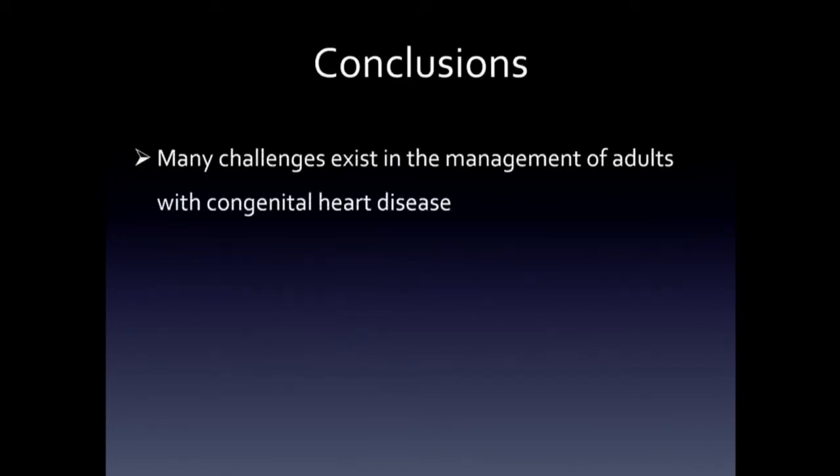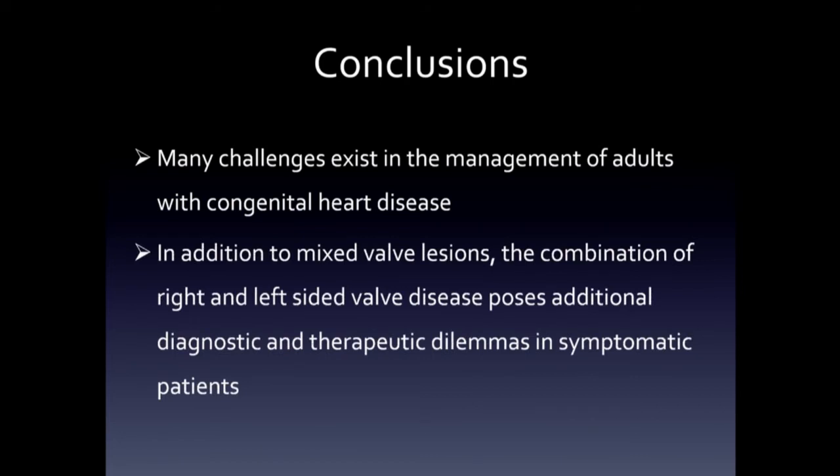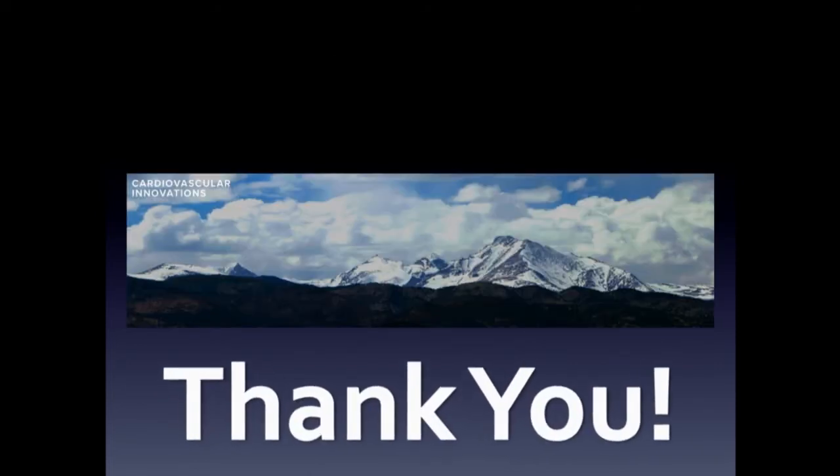In conclusion, as those of us who take care of patients with congenital heart disease know, there are lots of challenges, especially in young folks who've been reoperated on multiple times. In addition to mixed valve lesions where you have insufficiency and stenosis, combined right and left-sided heart valve disease poses additional diagnostic and therapeutic challenges. Thanks very much.